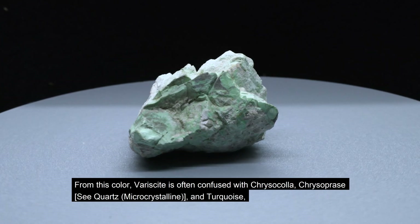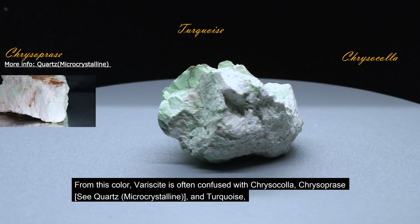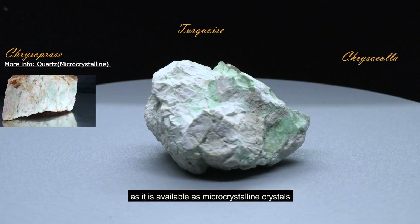From this color, variscite is often confused with chrysocolla, chrysoprase, and turquoise, as it is available as microcrystalline crystals.